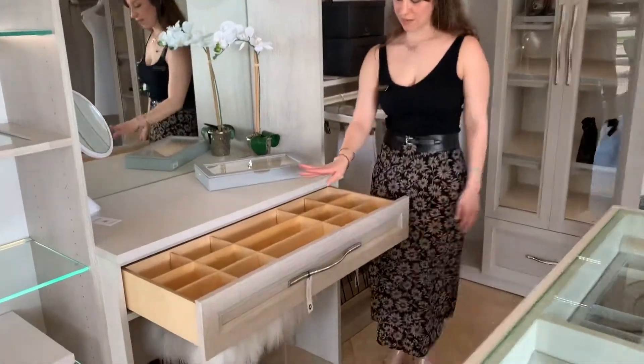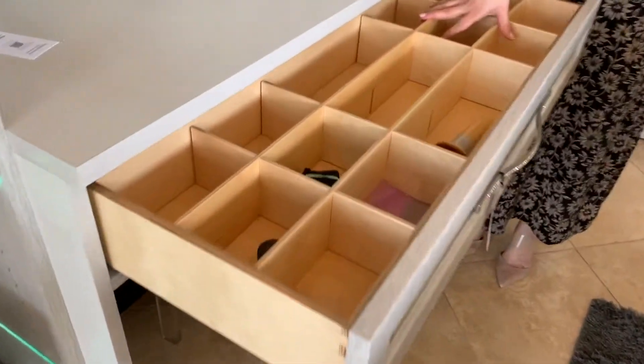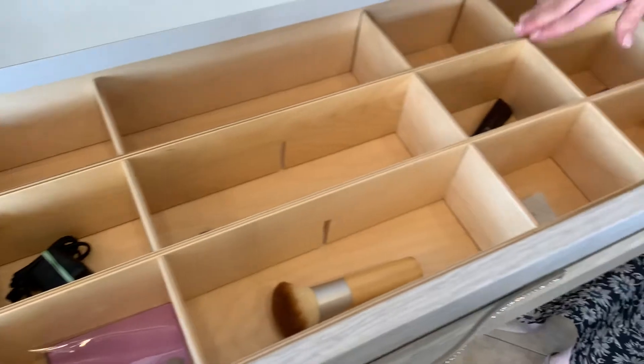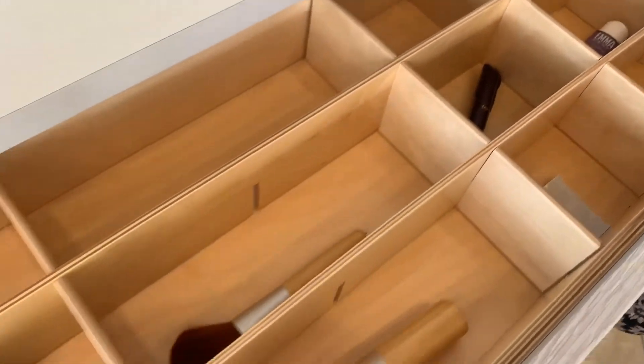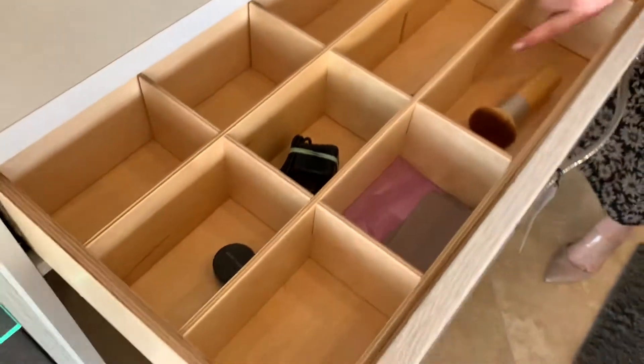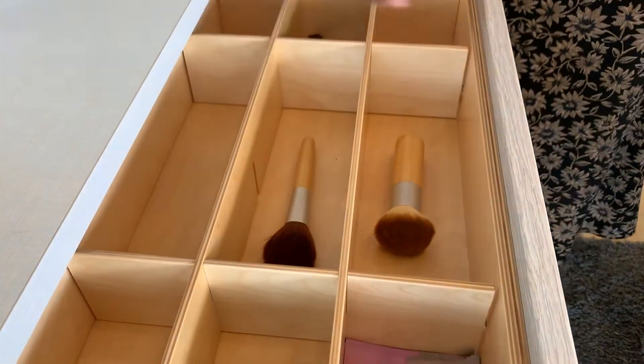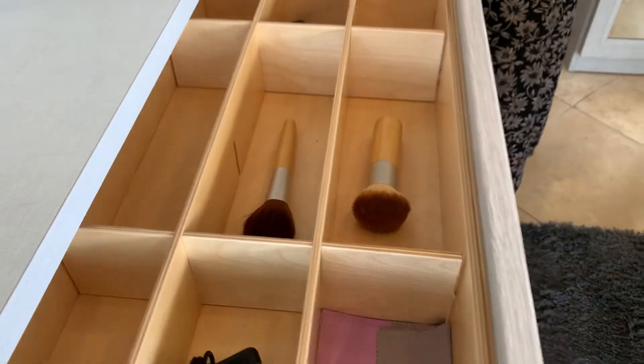Lastly, we have this insert. We're using it currently for a makeup scenario, but you can use this in your drawers for socks or different inventory. As you see here, we took out one of the pieces to make a longer space, but you could also keep it just like cubbies.